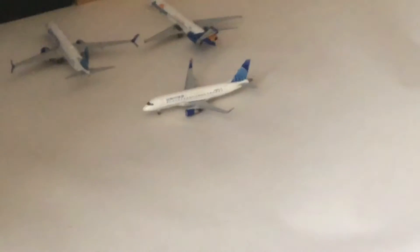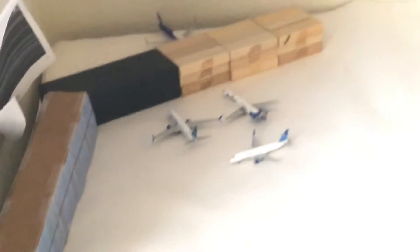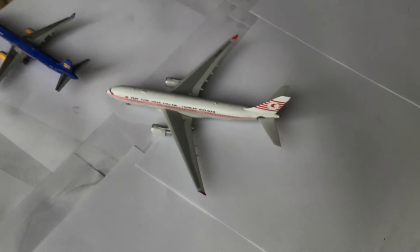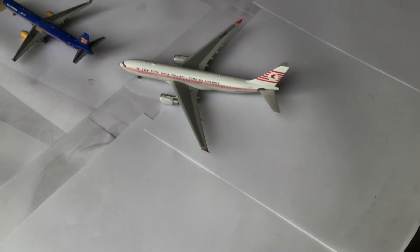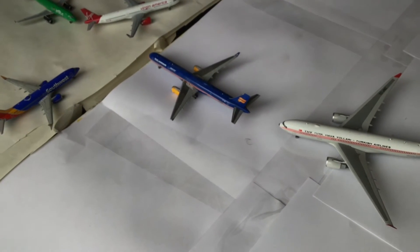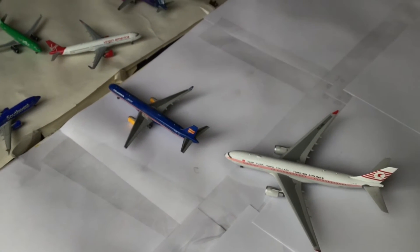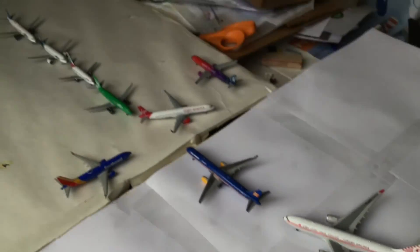Next we got a United Express E175 in the new California colors, getting ready to park — he just came in from Savannah Hilton Head Airport. Next we got a Turkish Airlines A330 in the retro colors, heading out to Istanbul. Next we got an Icelandair 753 heading out to Reykjavik. And that's pretty much it for this area.